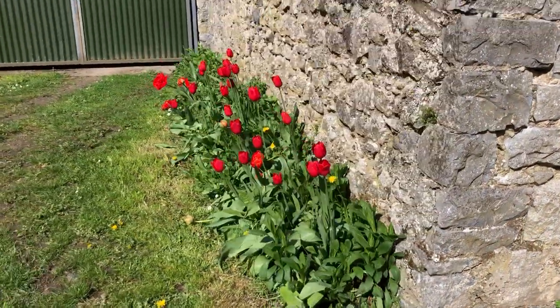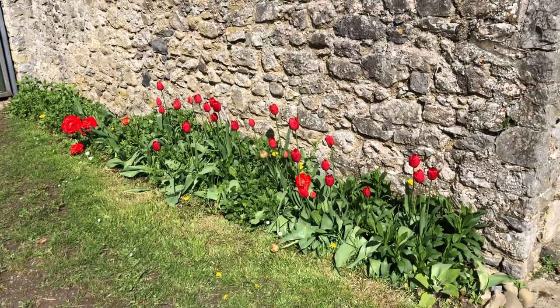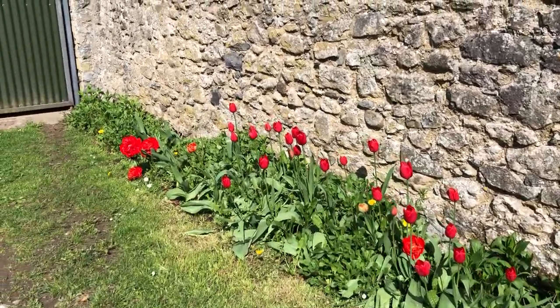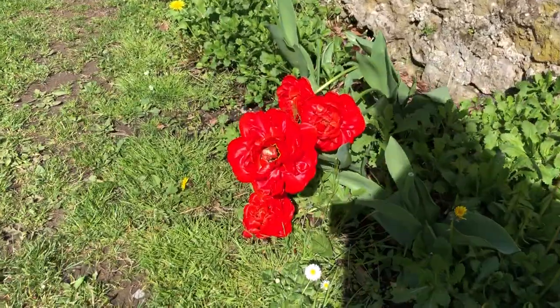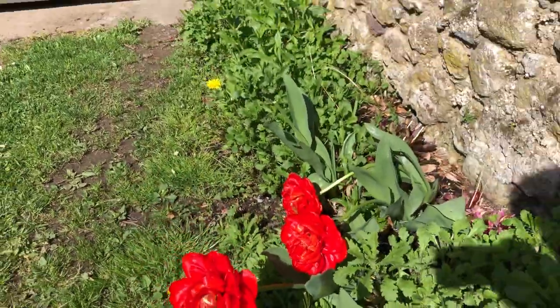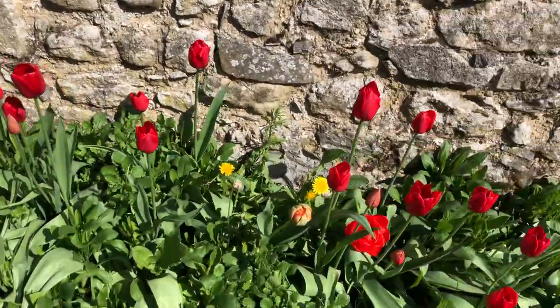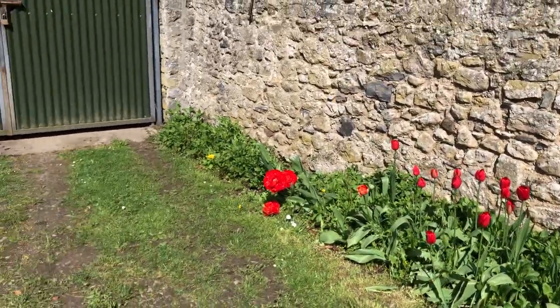These red tulips are just fantastic today. This red tulip is one that I planted, and you can see it's huge — it's like an explosion of tulip red. Some of them are planted in here as well, but the tulips are wonderful.